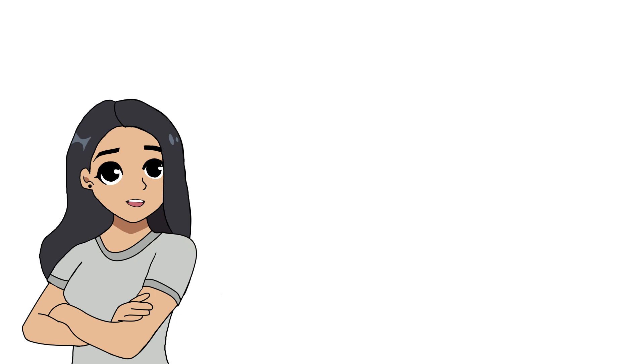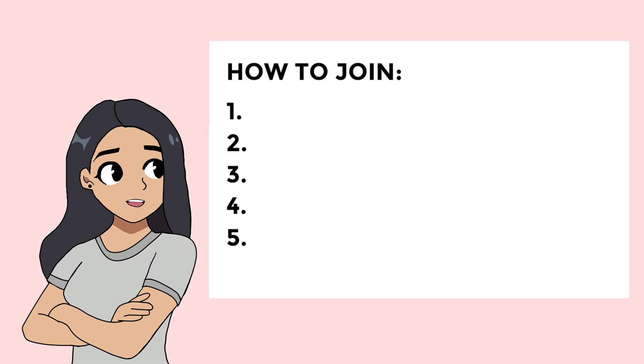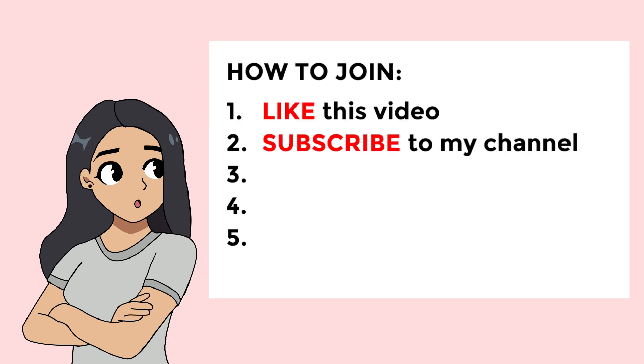Okay, now for the moment you've all been waiting for — here are the 5 things you need to do if you want your stickers to be bought. First off, make sure you like this video and also be sure to subscribe to my channel. I won't be looking at shops who do not get subscribed, because it wouldn't be fair to those who took the time to click the subscribe button.